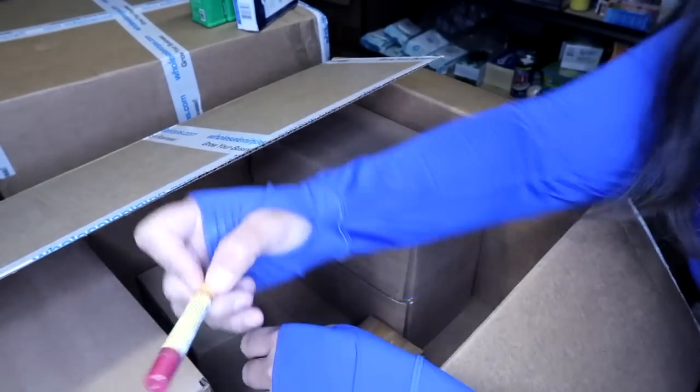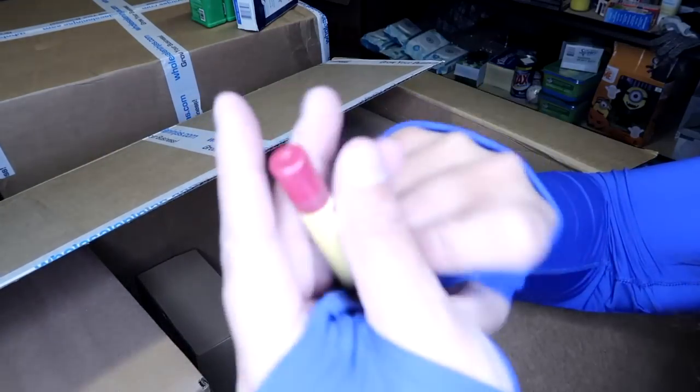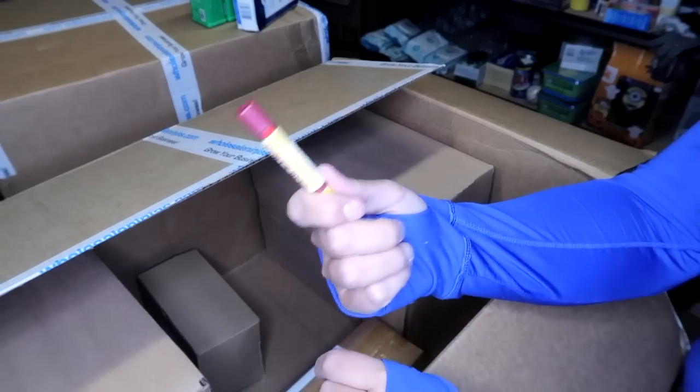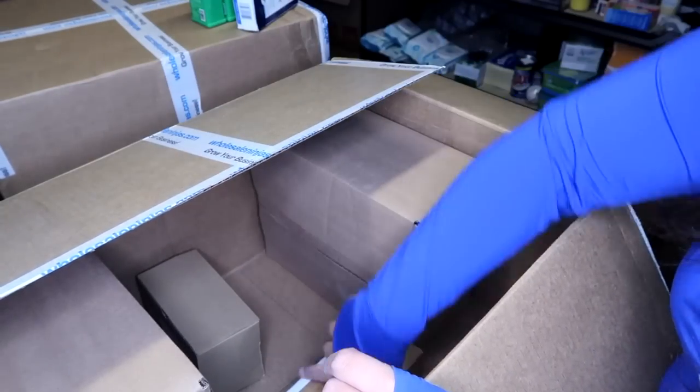I thought this was the Burt's Bees cocoa color — I got excited for a minute — but this one is fig. The cocoa was very close to this color. But again, with Burt's Bees lip shimmers, be on the lookout for colors that might have been discontinued, because like I said, I sold four for $50 of that cocoa color.